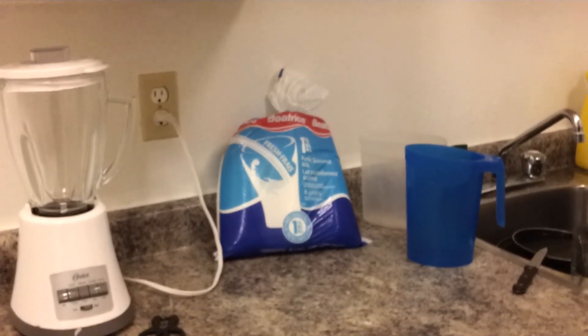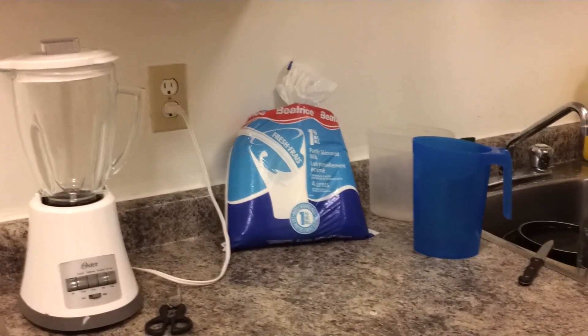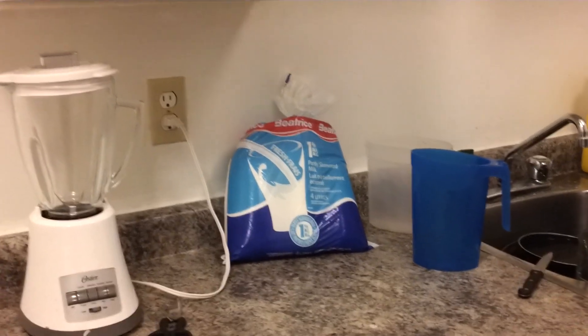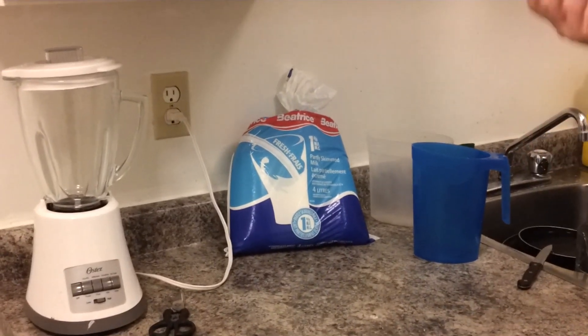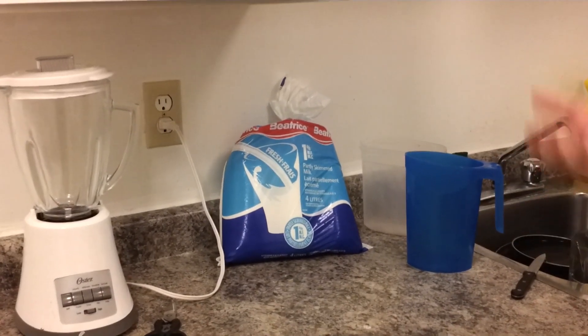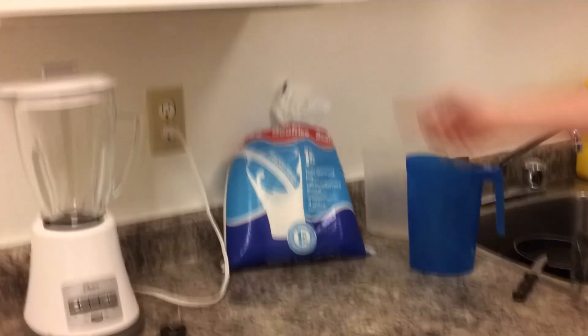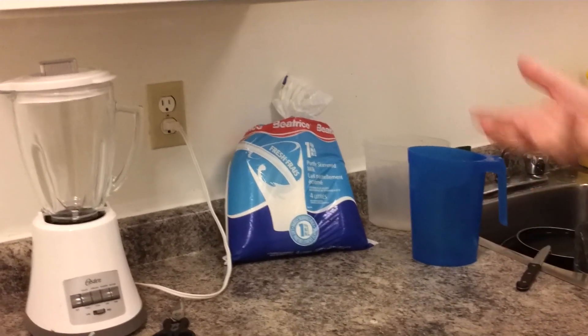Hey guys, it's Beaver and Pretzel and we're in the kitchen today. First of all, we're going to say thank you guys for the 300 subs! After our bagged milk commentary, I had enough legitimate curiosity about bagged milk that we bought some bagged milk and we're going to show you how this works.